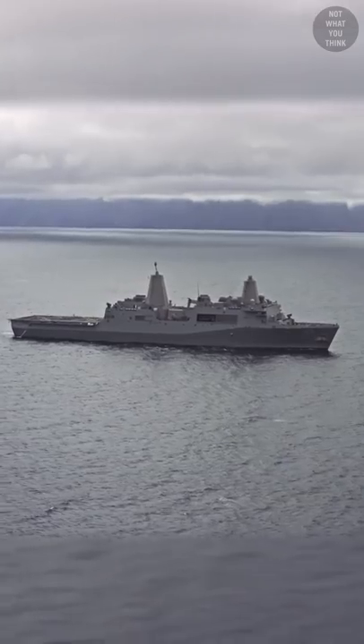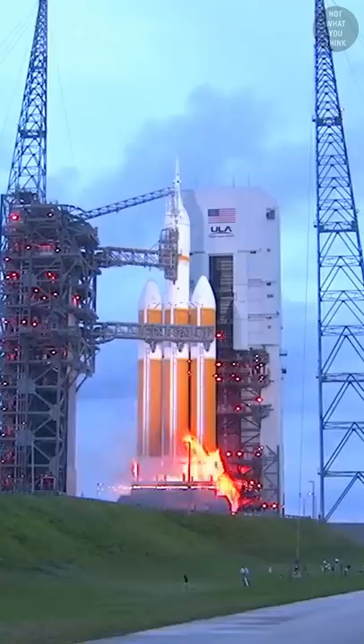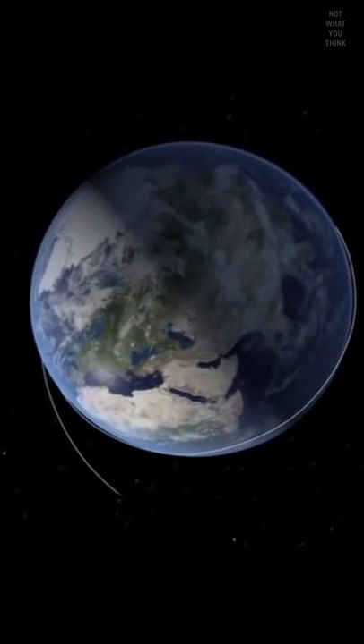But on December 5, 2014, USS Anchorage was involved in a different type of mission. The Orion spacecraft, launched atop a Delta IV rocket in Florida, made two orbits around the Earth during its 4.5-hour mission and splashed down in the Pacific.